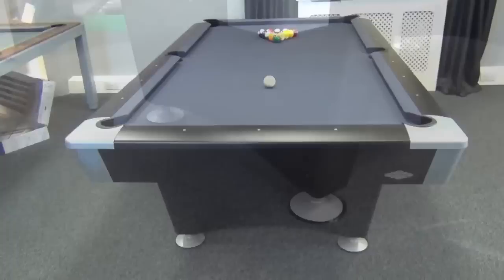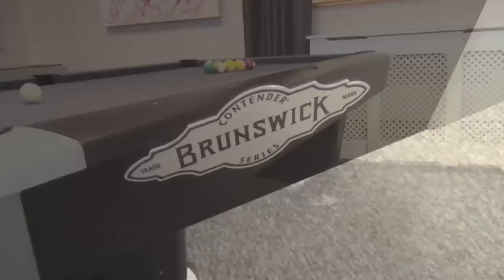This is the Black Wolf American pool table made by legendary American billiard manufacturer Brunswick. The entire Brunswick range of pool tables and games room products is available exclusively from Home Leisure Direct.